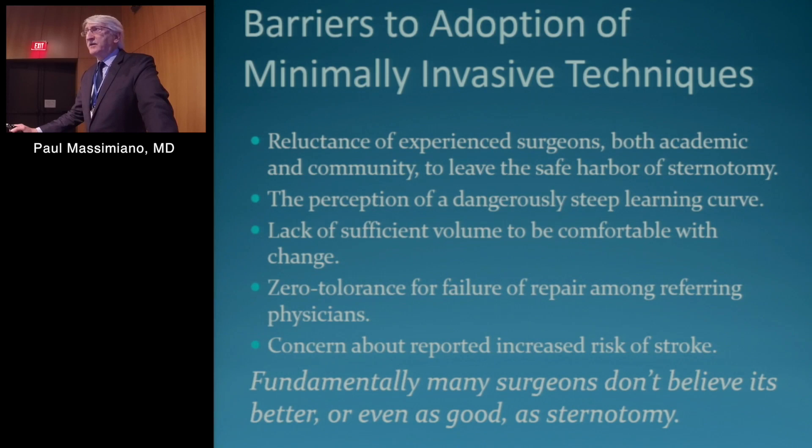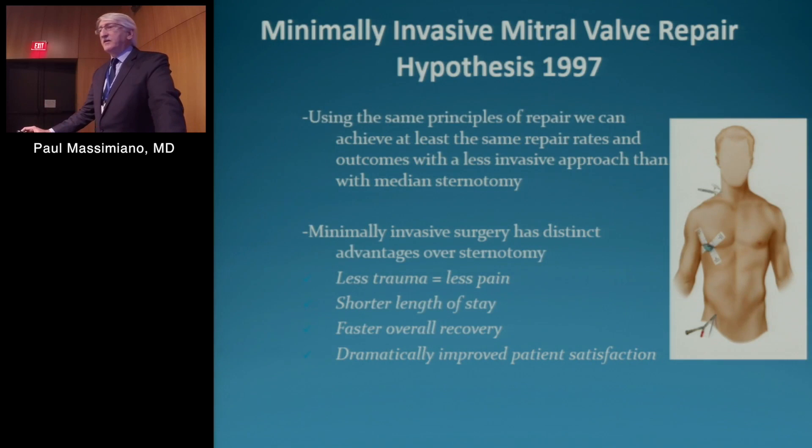I think it's been used as an excuse not to pursue minimally invasive approaches. And I think there are numerous papers that have validated that there really is not an increased risk of stroke with these techniques. But fundamentally, many surgeons don't believe it's better or even as good as sternotomy. Now most of the people in this room either believe it's as good or better, or they want to believe. So hopefully this morning we can help you with that.